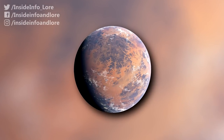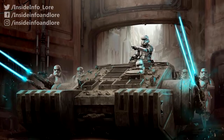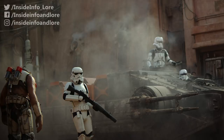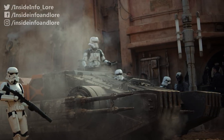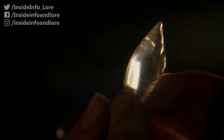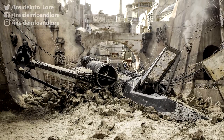For example, loads assigned to the small desert moon of Jedha primarily operated the mighty TX-225. This particular GAV, with its destructive firepower and almost impenetrable armour, was tasked with transporting containers of locally sourced kyber crystals throughout the narrow and congested avenues of the holy city.